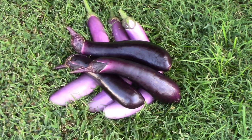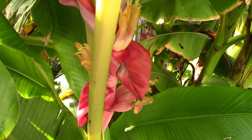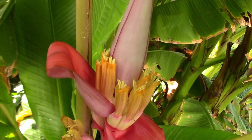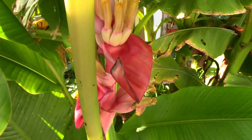Our two eggplants are putting out plenty of fruit for the two of us. We have some small bananas on one of our banana trees — this one is the Musa velutina, and they have pink bananas. I did a video on the banana trees on Thursday; if you want to see that, I'll put a link down below.